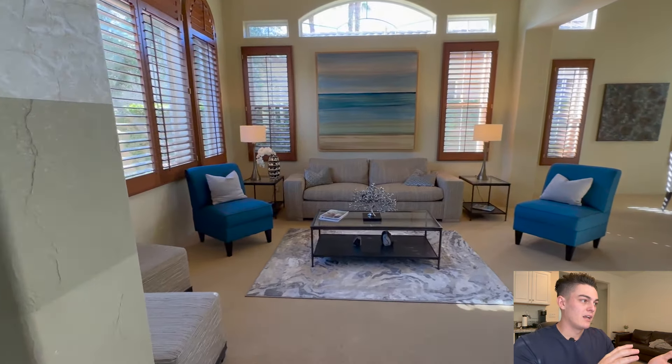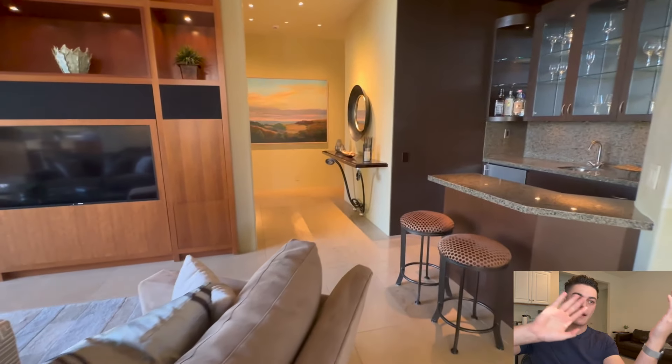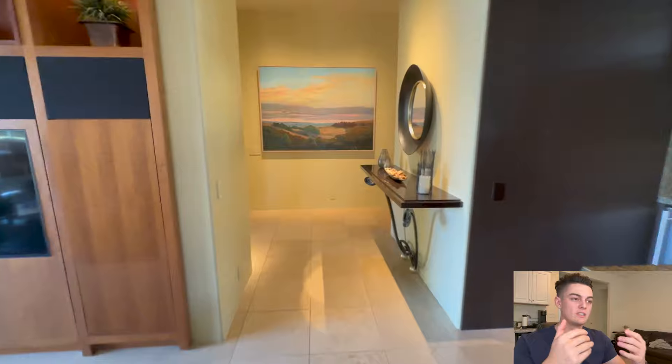Now we're back in the living area where you could obviously entertain and watch TV. It has a bar, and that bar actually has a view out to all the mountains and the golf course. It's beautiful.